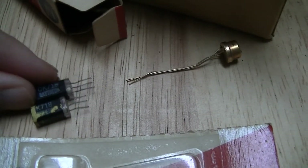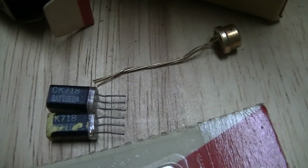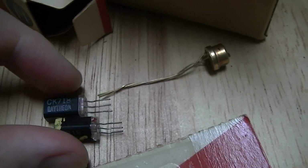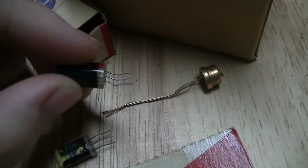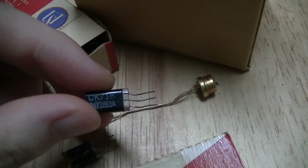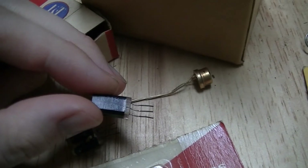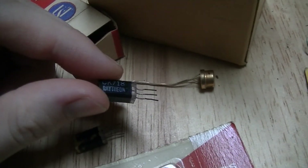These are just some random old transistors from my infinite, or near-infinite, stocks of random electronic stuff. These two are Raytheon CK718s, which are higher-performance versions of the CK722. The CK718 was only really available to or sold to hearing aid manufacturers — they were not commercially available to the general public or general commercial applications.